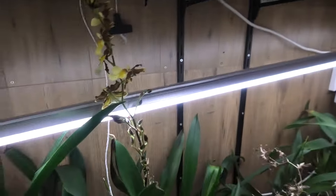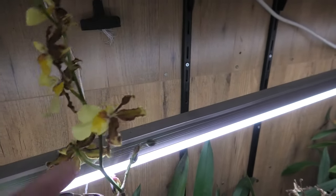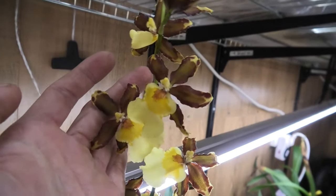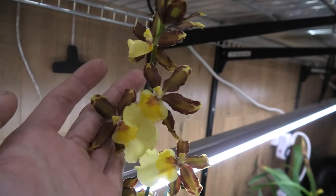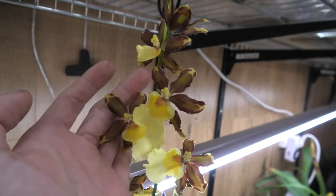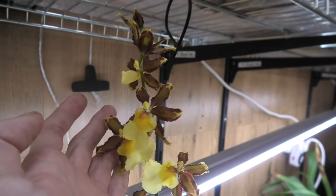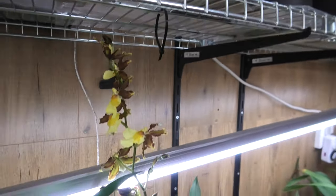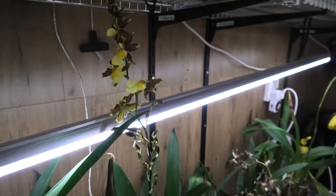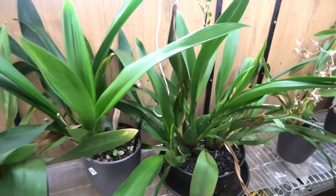Over here we have this one - it's a no-ID, but when it's just opened and fairly fresh, it has these beautiful yellow and brown colors. The yellow will start to get more creamy, sadly, because I love it when it's just open. These colors are so nice, but anyhow it's a no-ID, so I have no name for you. It's quite a nice spike and a nice large plant.